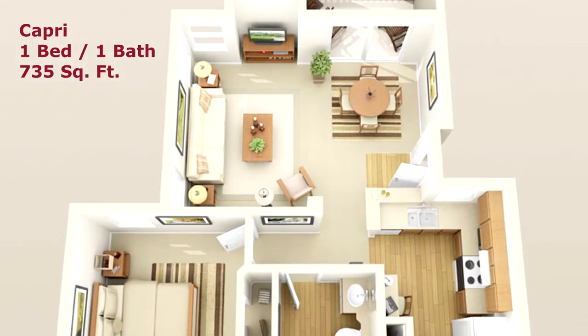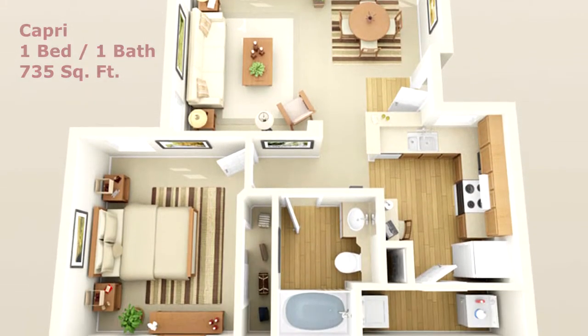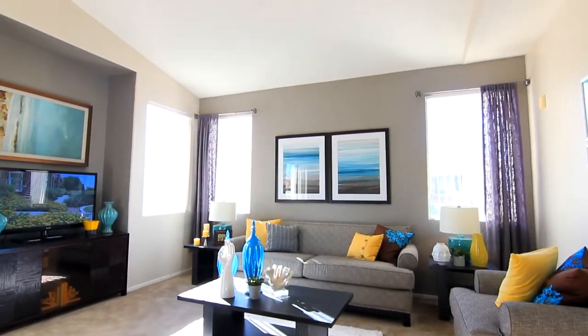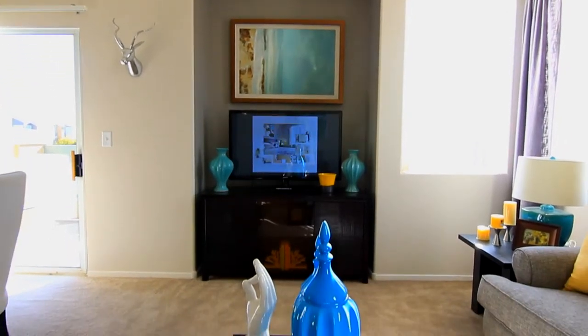The one-bedroom Capri is nothing shy of sophistication. Walk in and enjoy an open concept living area featuring a media niche for your flat-screen TV.